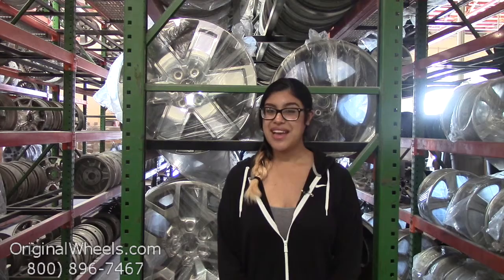If you have any questions or just want more information, please don't hesitate to give us a call toll free. We have a friendly sales team that will be more than willing to assist you. And always remember that each of our wheels are hand inspected by our quality assurance team to ensure that you receive your wheels in the best quality possible.